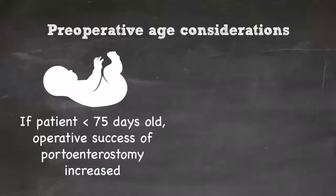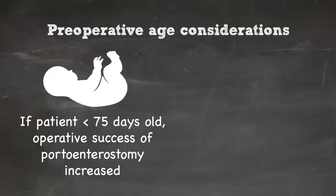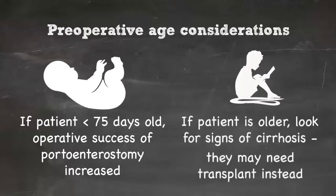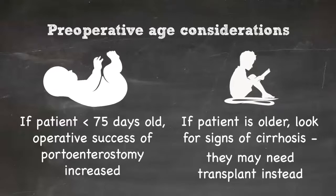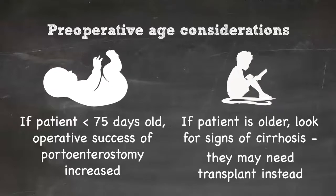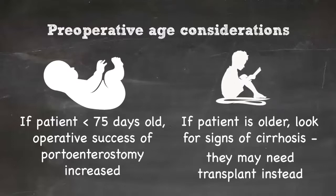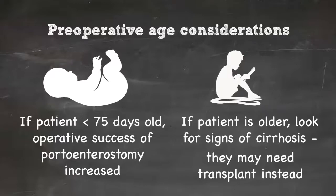Most teams find that as long as they get the patient to the OR before 70 to 75 days, the success rate of the procedure justifies the small morbidity risks. As patients get older, you have to start worrying about manifestations of cirrhosis, including ascites and coagulopathy, which may indicate that the disease is more advanced and that consideration for primary transplant is warranted.